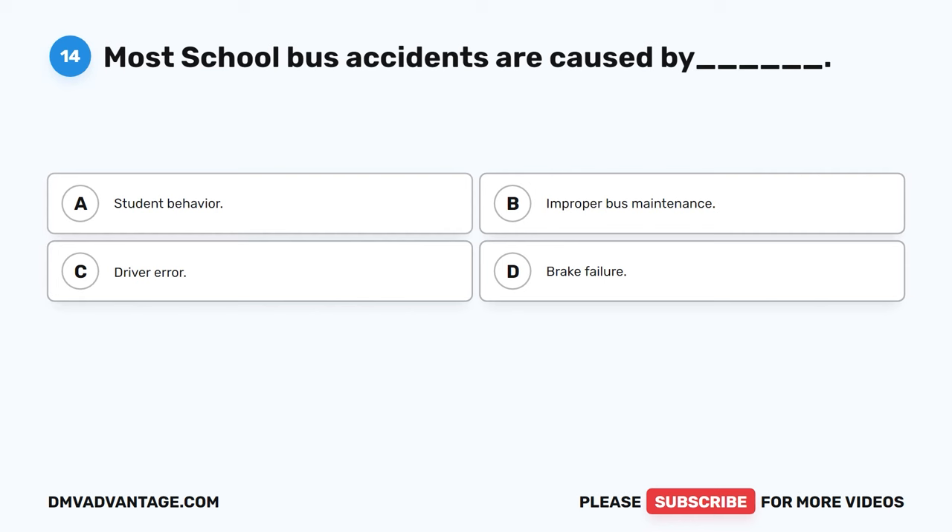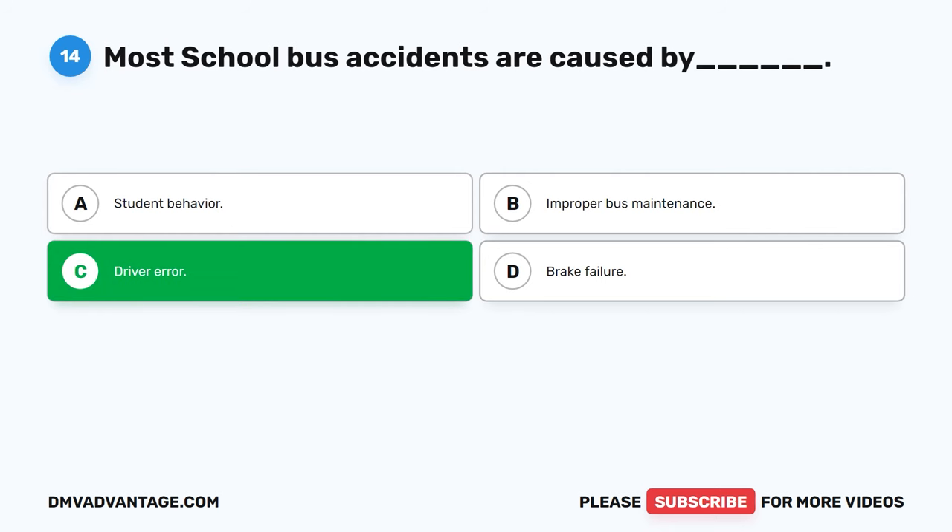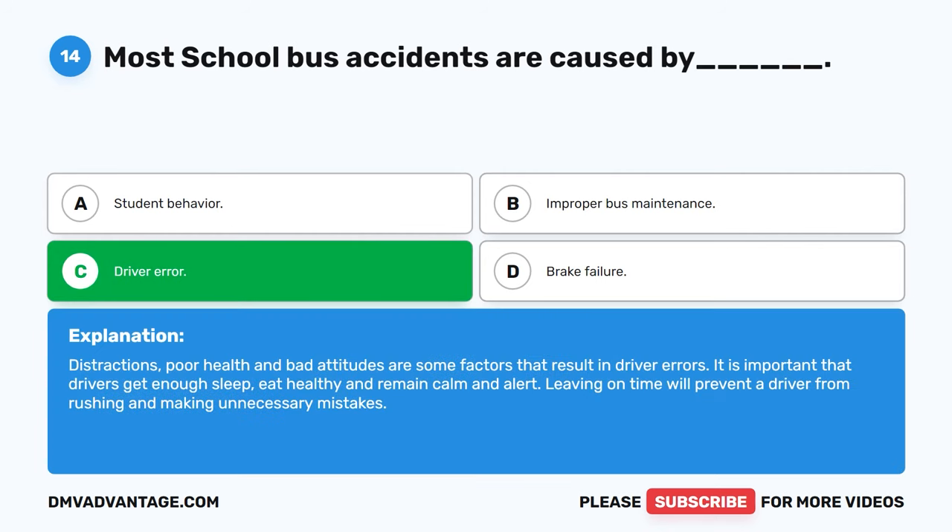Question 14: Most school bus accidents are caused by blank. The correct answer is C, driver error. Distractions, poor health, and bad attitudes are some factors that result in driver errors. It is important that drivers get enough sleep, eat healthy, and remain calm and alert. Leaving on time will prevent a driver from rushing and making unnecessary mistakes.